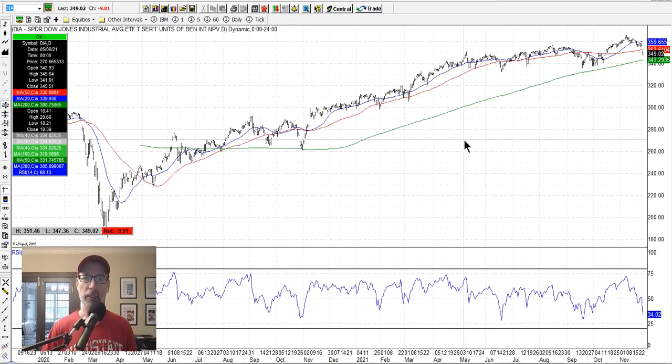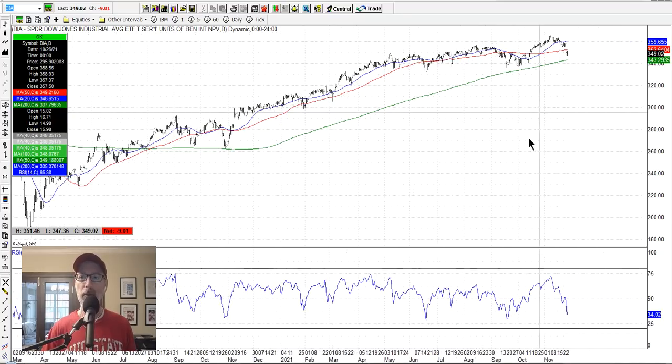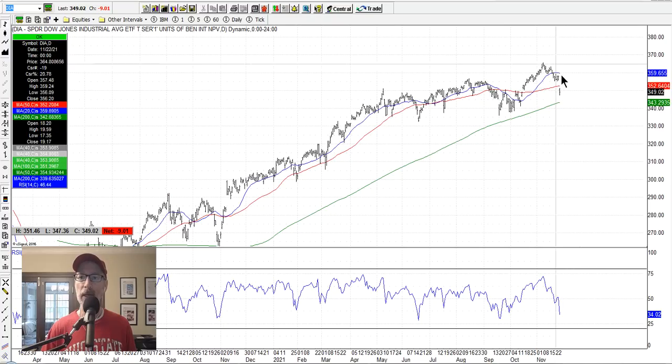Let's look at the Dow Jones — the DIA, the exchange-traded fund. It's been moving up nicely but has gotten hit harder than the S&P 500 and NASDAQ. It's dropped below both the 20-day and 50-day moving averages, with the 200-day lurking below. The Dow is only 30 stocks, so I don't put as much emphasis on it. The Omicron variant — I'll wait to see how the news flows. It's okay to sit on the sidelines and be patient, especially with big news items like this.